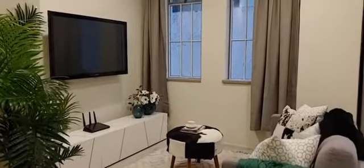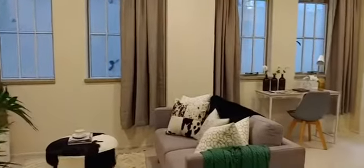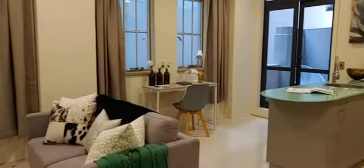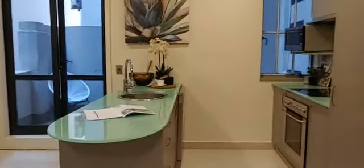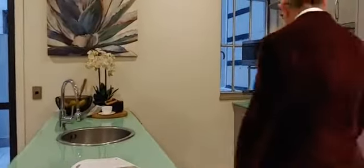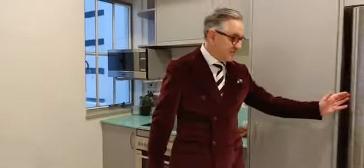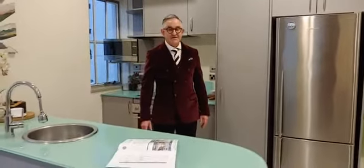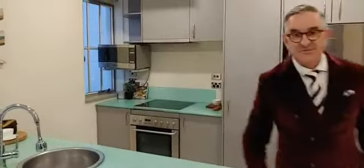We've got a very nice comfortable situation here for the sofa, the TV, etc. And around here we've got the kitchen — a very serviceable kitchen with a good amount of bench space, plenty of room, a nice big fridge, and looking all very smart.